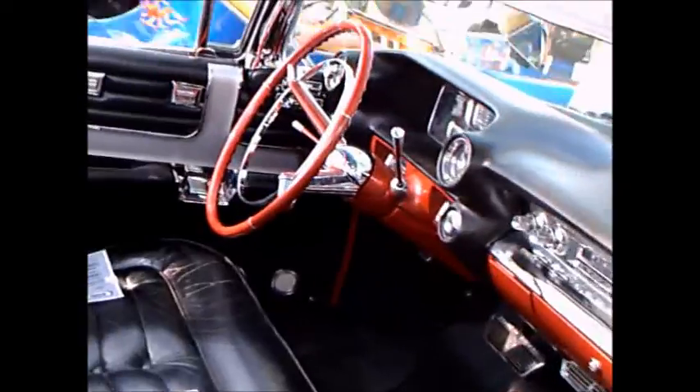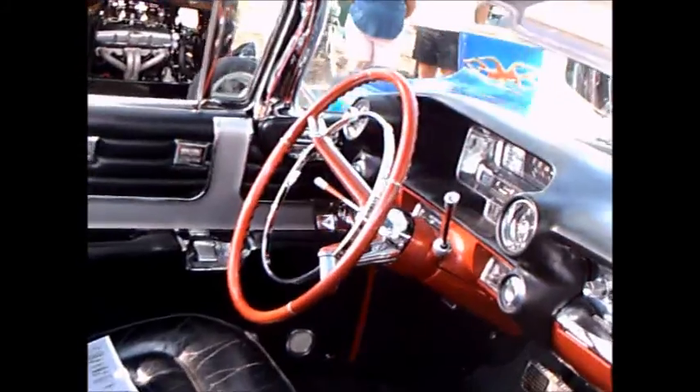Notice the wide white walls and the wire wheels. And 'Eldorado' there on the fender.